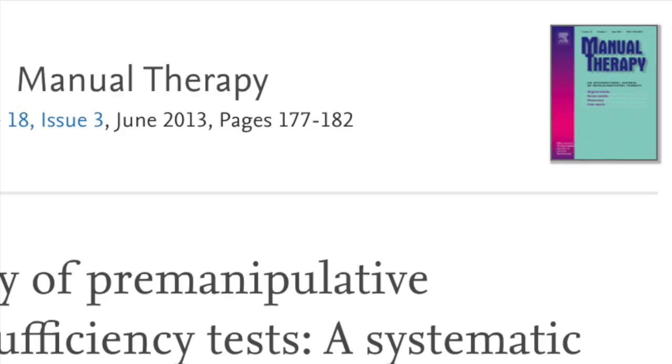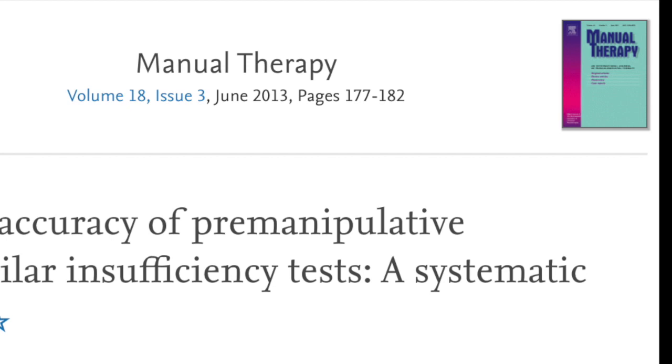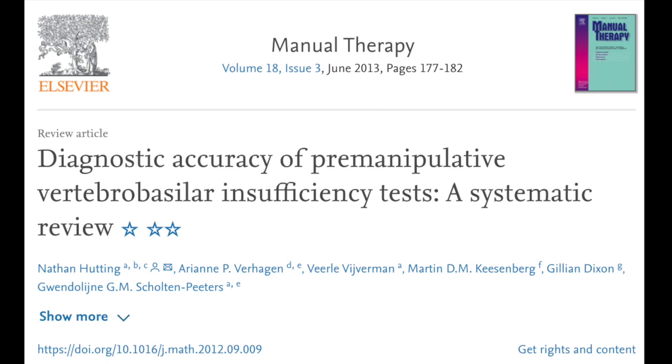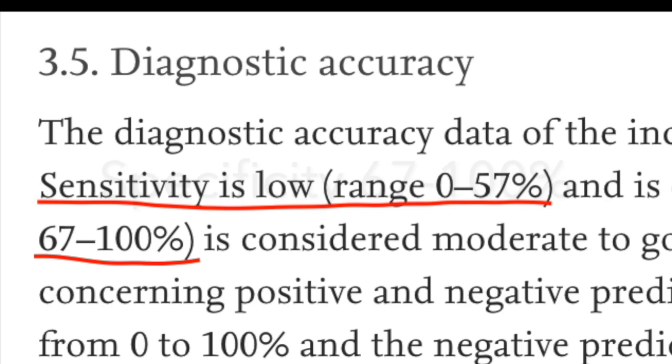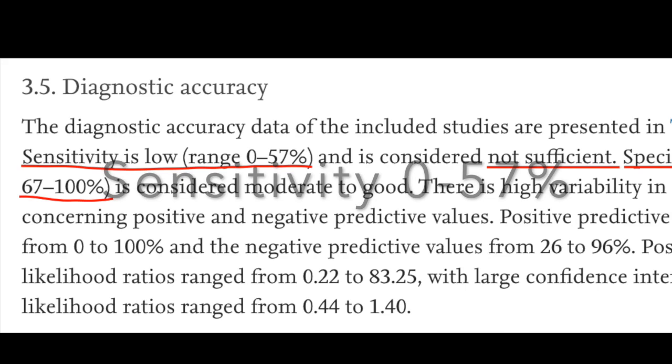What was needed around that time was a systematic review looking at the evidence and the diagnostic accuracy of the vertebral artery test. That review came in 2013 from Hutting et al. From the four studies examined, they reported a specificity ranging from 67 to 100%, however sensitivity was low — ranging from 0 to 57% — considered not sufficient for a valid test. The concern was that false negatives could easily be misinterpreted by clinicians.